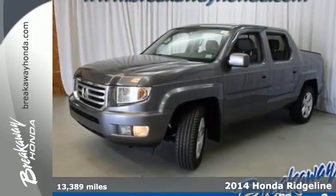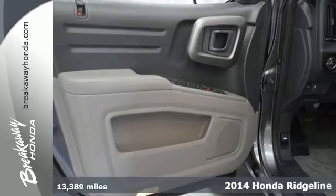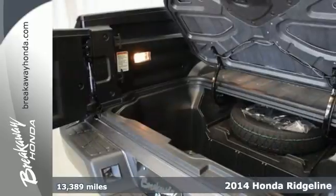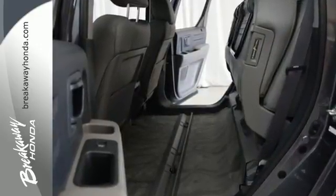It's a 2014 Honda Ridgeline. You need a vehicle that's versatile, like you, and that's just what this Ridgeline offers. This dual-purpose vehicle works hard as a truck, while providing supreme comfort whether cruising the city or roaming the country.